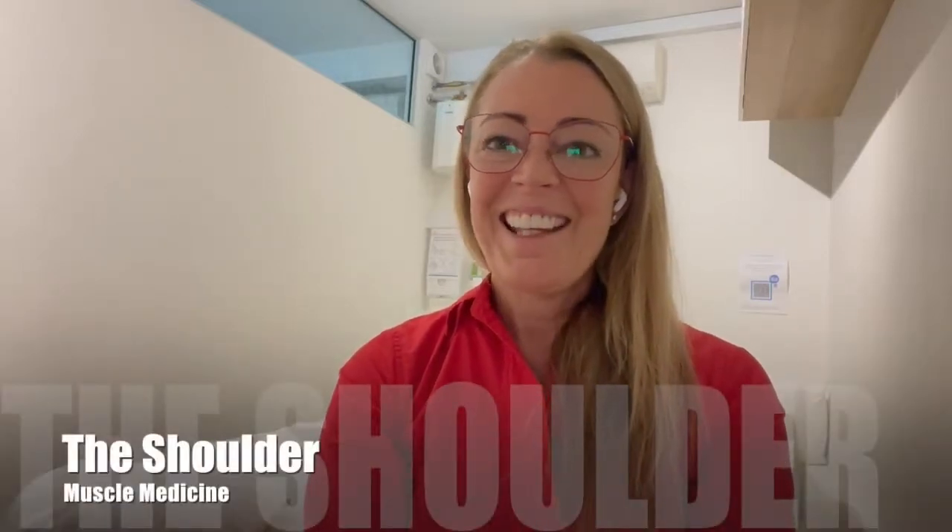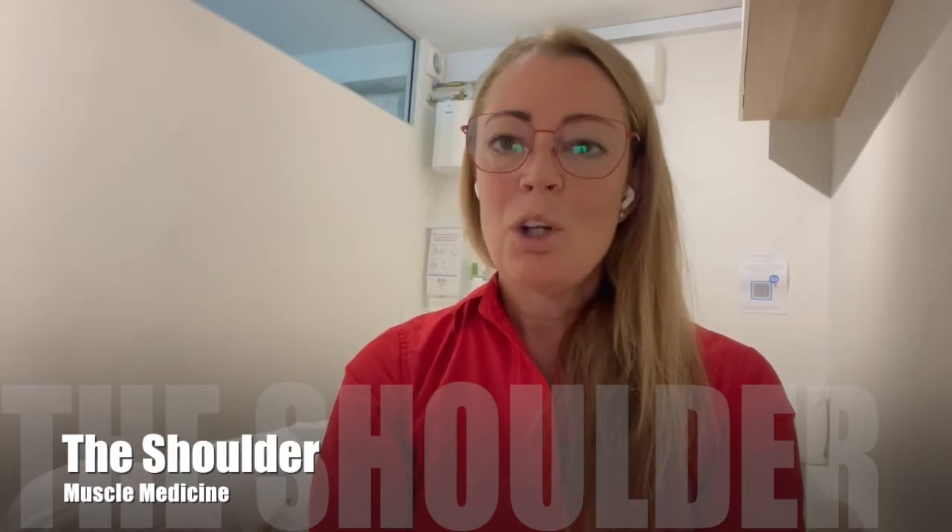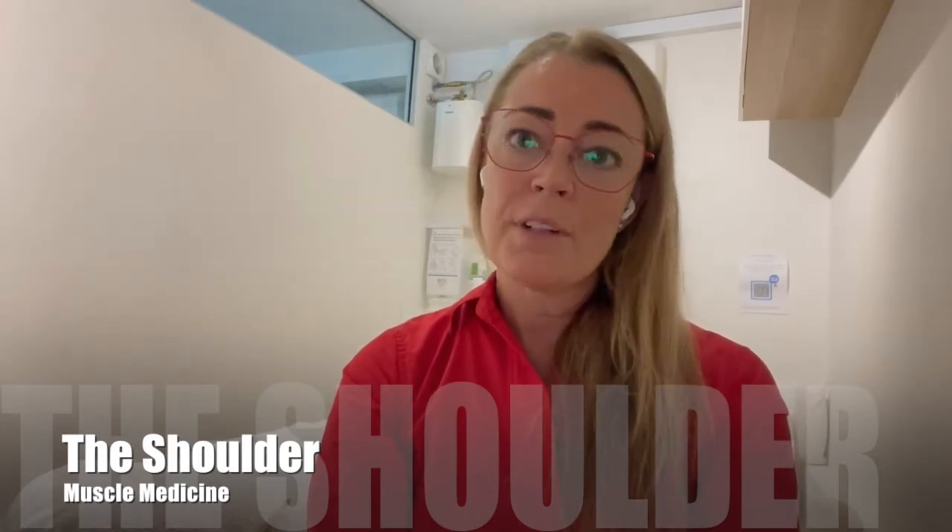Hi, I'm Dani, Director at Muscle Medicine. In this video, you're going to hear Laura talk about the shoulder joint, a very complex joint. We have a lot of clients come in with shoulder dysfunction or shoulder discomfort, which is not unusual considering it's the second highest area of complaint for a lot of Australians. Our therapists are very capable with shoulder injuries, so if you do have something going on with your shoulder, please don't hesitate to give us a call.